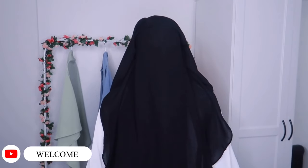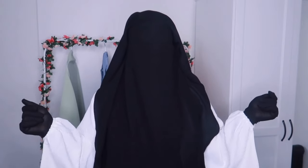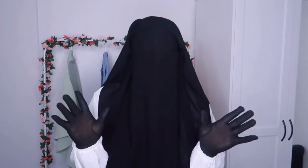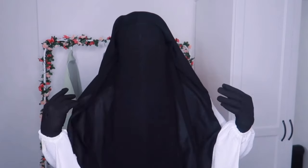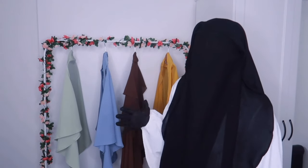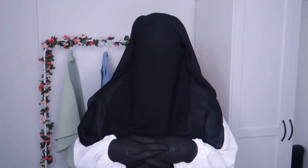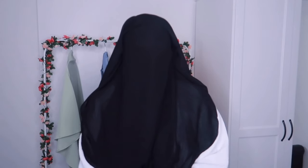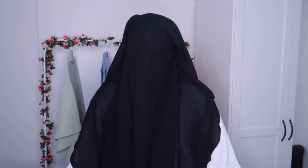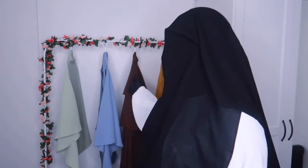Assalamu alaikum warahmatullahi wabarakatuh! Hey guys, welcome back to my channel. In today's video I have another modest SHEIN try-on haul. Today from SHEIN — can you believe — we got some khimars! Four lovely khimars that I got from SHEIN. I am so shocked that SHEIN are selling khimars. I really want to test out the quality and see if they're worth the price. I know they're under 10 pounds, which is so crazy for khimars.